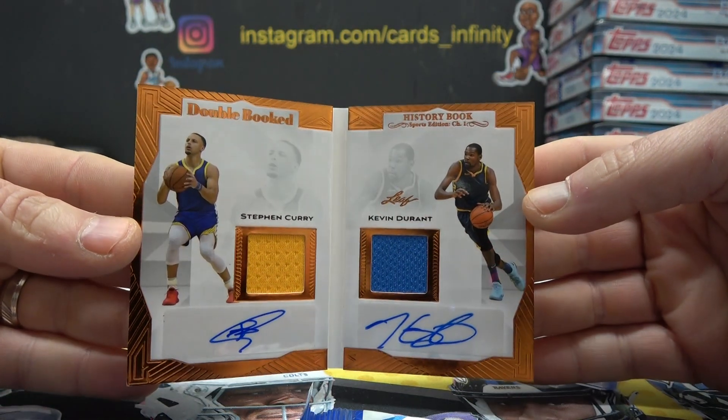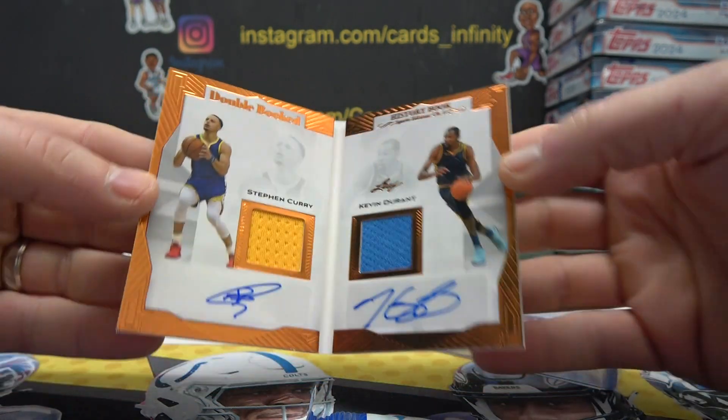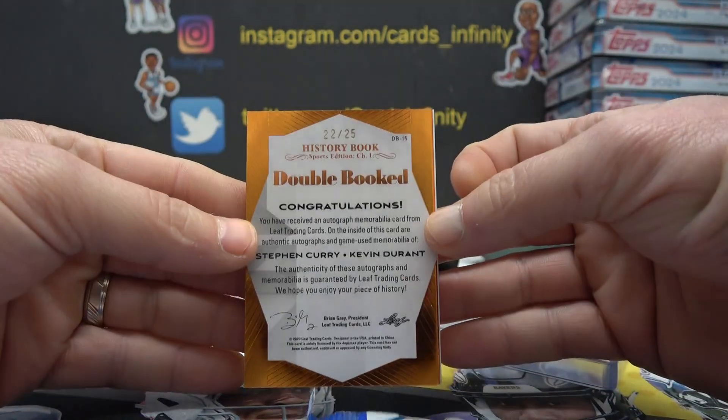A lot of big names come out of these book card products. 22 of 25.